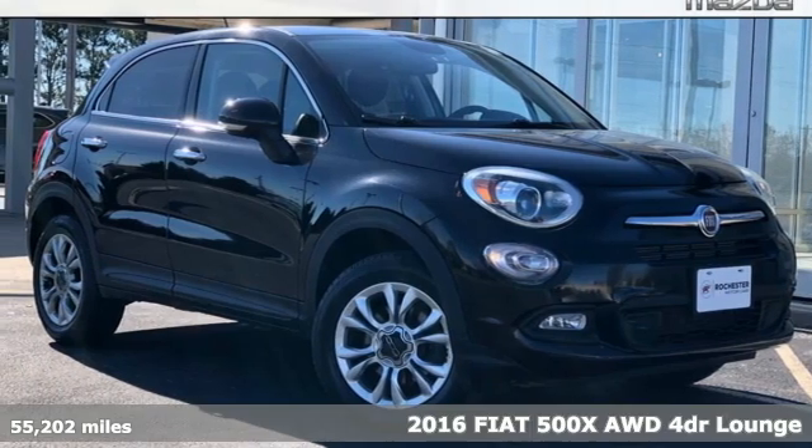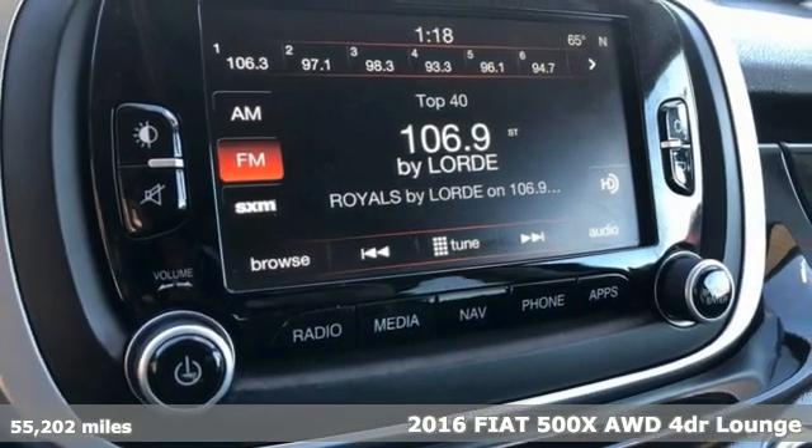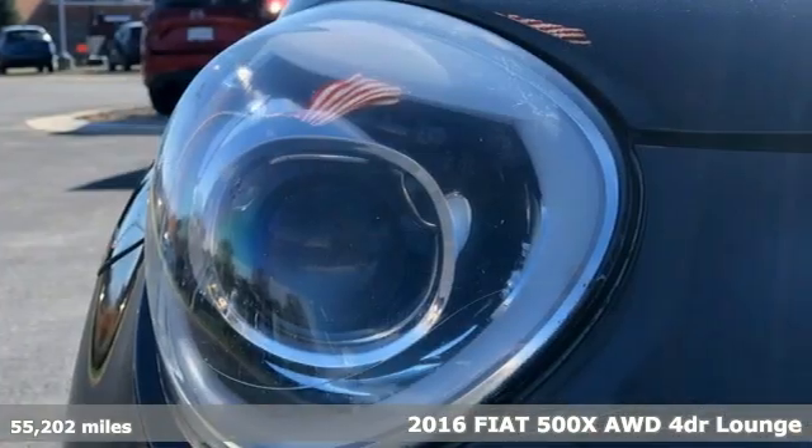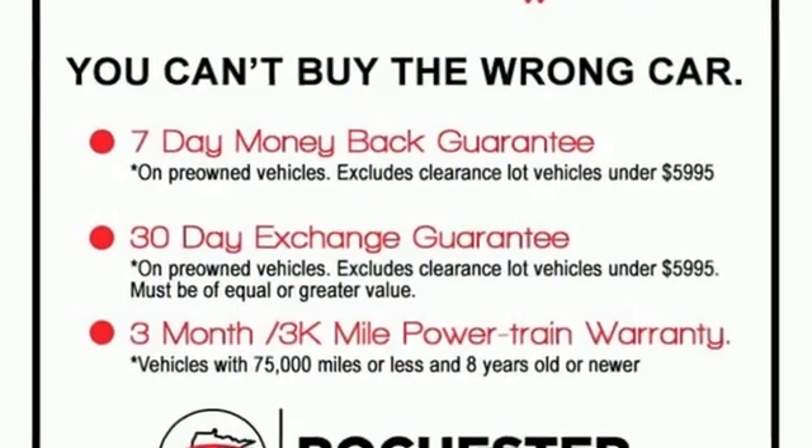Here's a 2016 Fiat 500X. Never underestimate the impact of true Italian beauty. This 500X is packed with some serious power and the iconic styling that Fiat's well-known for.